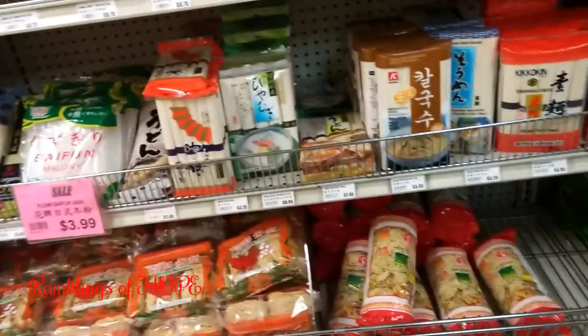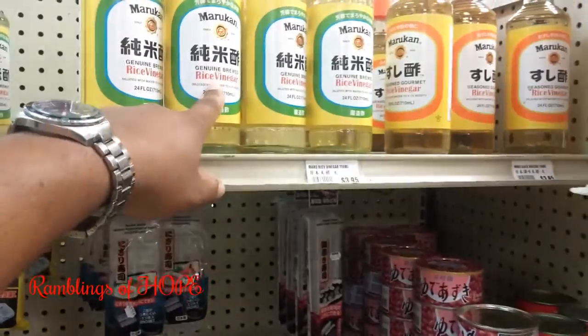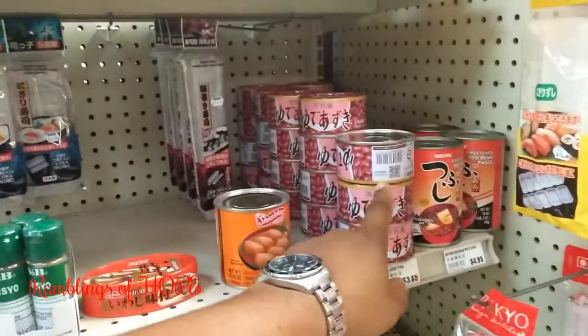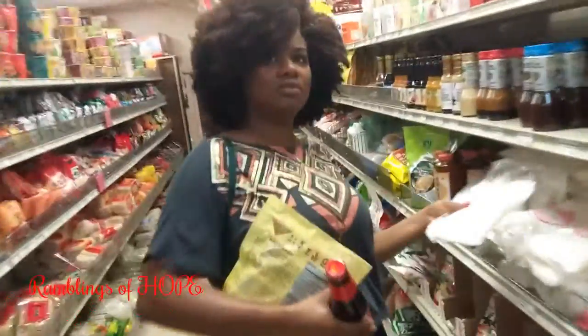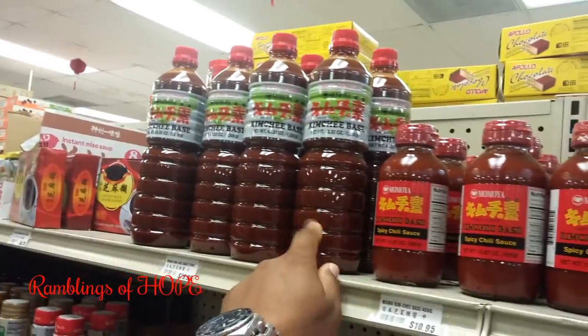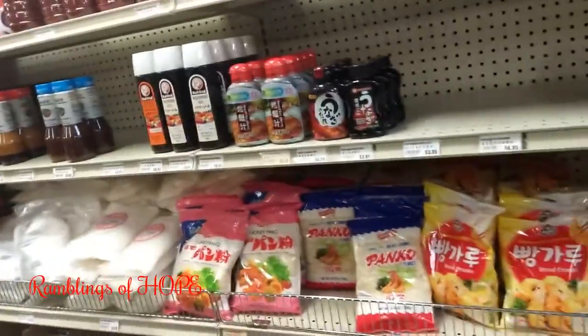Rice vinegar — a different type from the norm. They have different types of beans. One day I'm going to buy the kimchi base to make my own fermented cabbage. We tried kimchi somewhere before — yeah.